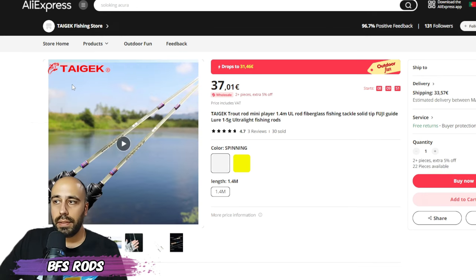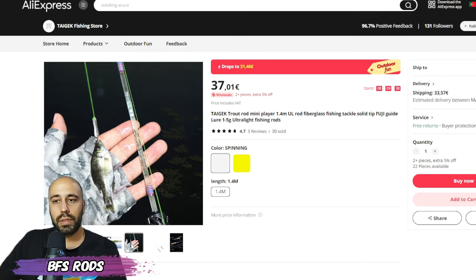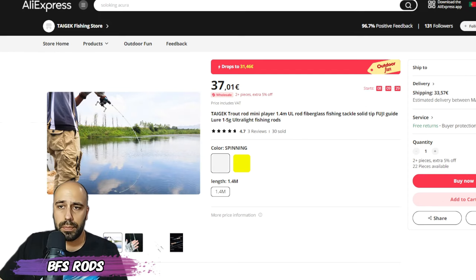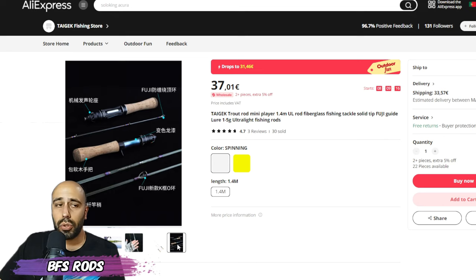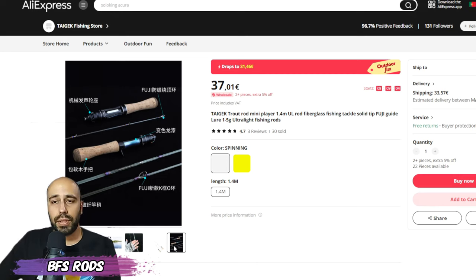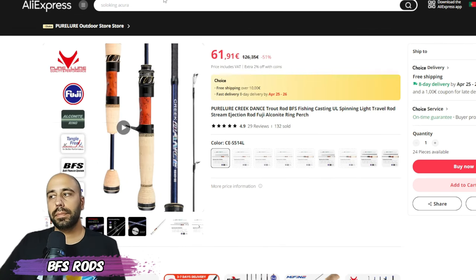This is basically the same glass rod I was talking about — it's a Tiger blank. The one I have is from Ledo but it's this blank with a different handle. Mine has blue epoxy on the guides, this one has purple. It features a clicker on the reel seat adjustment. As I've mentioned before, Tiger makes a lot of rods sold by Laden, Mavelos, and other Chinese domestic brands, but the blank is very cool. Even if you don't catch anything you'll have a blast just casting — at 31 euros it's a great price.